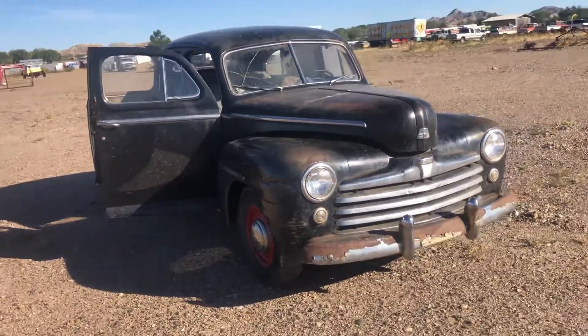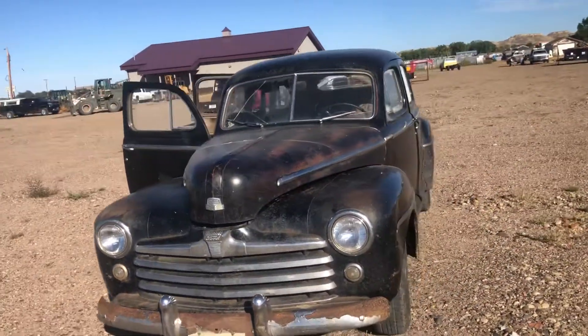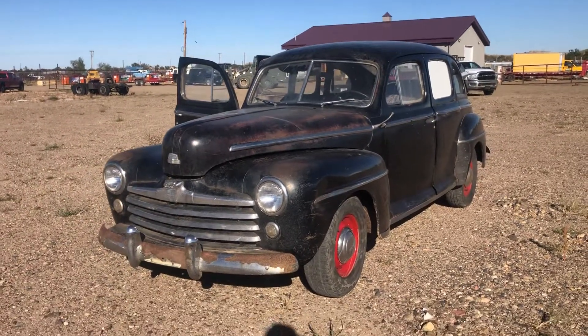All right folks, it sells in October. It's located on our Auction Center lot here in Miles City, Montana. Thanks for looking. Thank you.